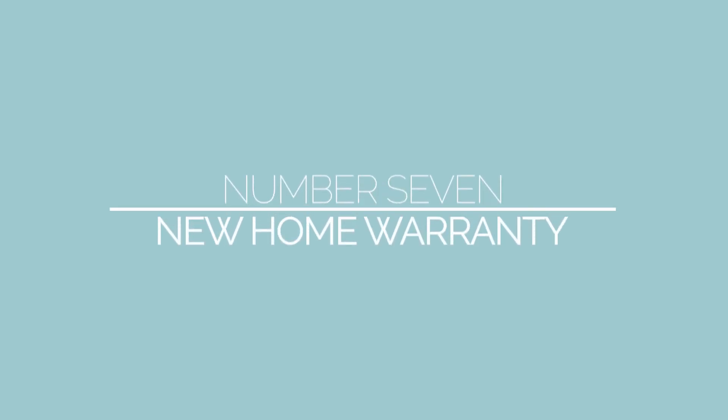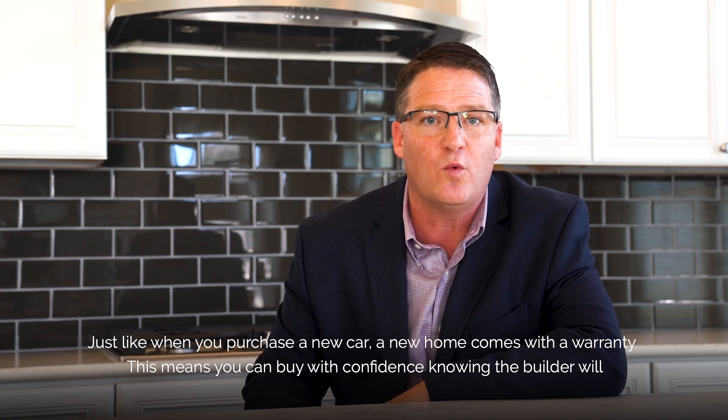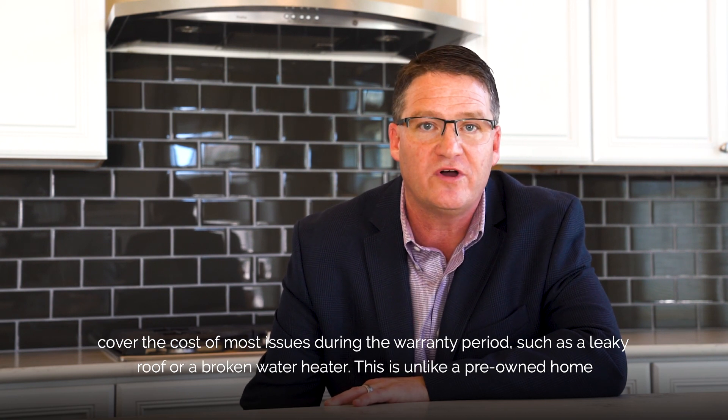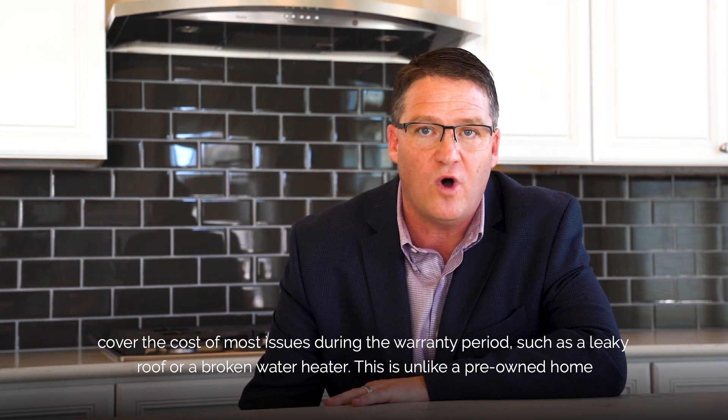Number seven: the confidence of a new home warranty. Just like when you purchase a new car, a new home comes with a warranty. This means you can buy with confidence, knowing the builder will cover the cost of most issues during the warranty period, such as a leaky roof or a broken water heater.